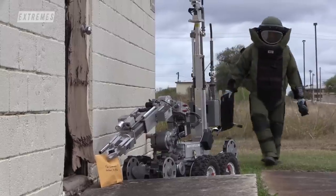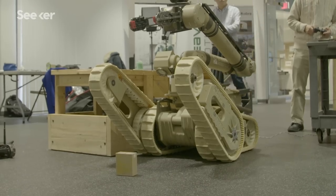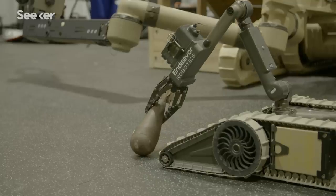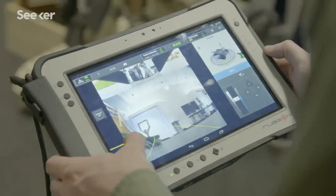The only thing the suit's going to do is just keep the pieces together. 'Start remote, stay remote' is one of our big mantras. At Endeavor Robotics, they build robots that allow servicemen and women to do just that — their bots let military personnel dismantle bombs remotely, instead of having to go in themselves.